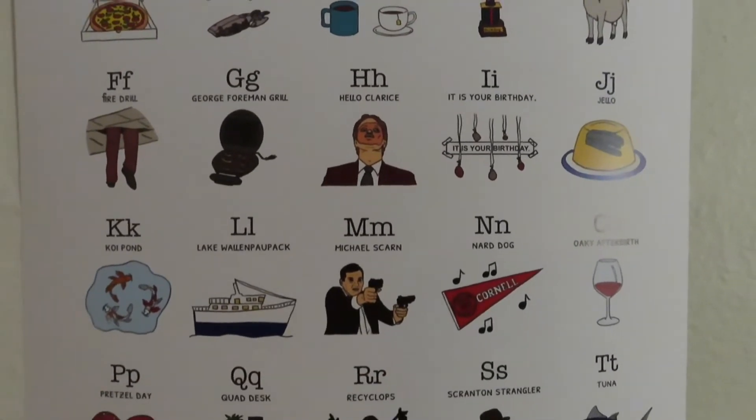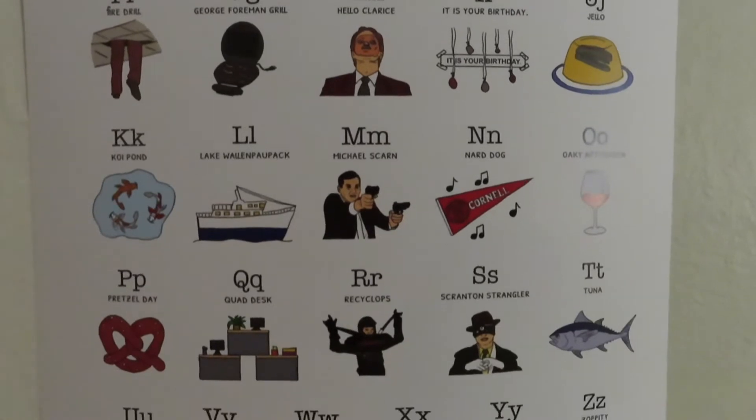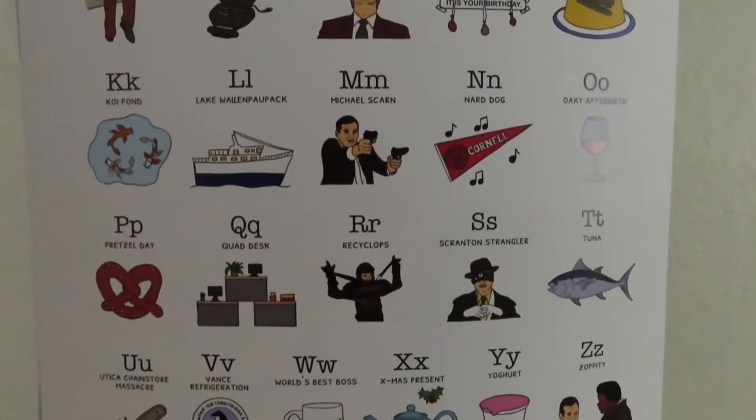Fire drill episode, Nard Dog, Michael Scarn.